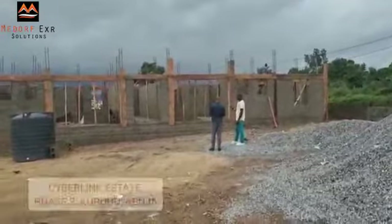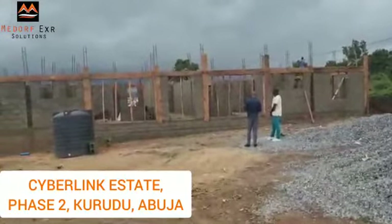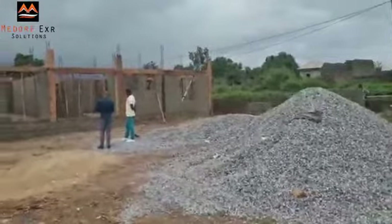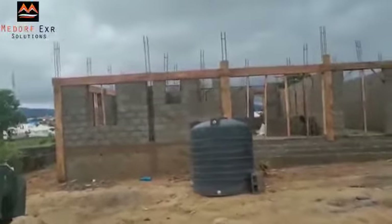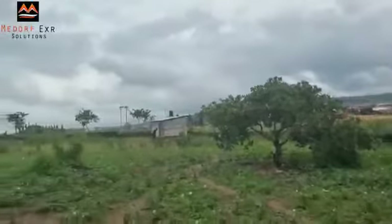Welcome to Cyberlink Estates Phase 2, located at Kurudu, Abuja FCT. Here we have two-bedroom luxury smart apartments. You can see work is ongoing and they are working very fast. It's within the developed area of Kurudu — you can see houses and development. It's a lovely place.